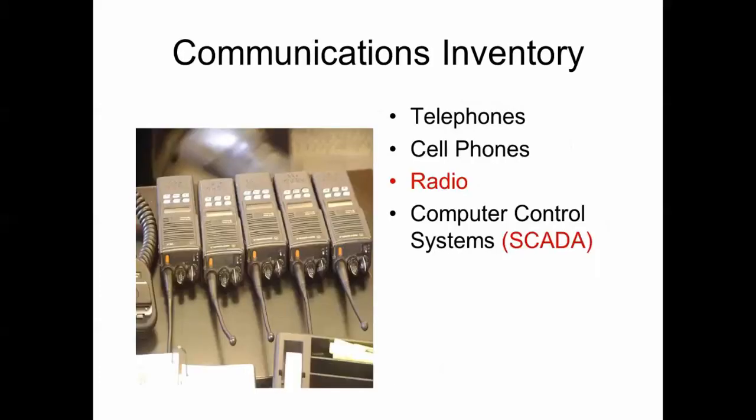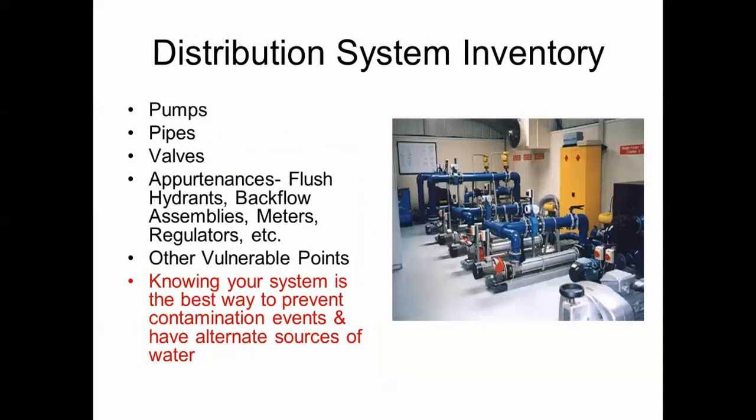Communications include telephones, cell phones, two-way radio, and SCADA systems. Your distribution system inventory includes pumps, pipes, valves, and appurtenances such as flush hydrants, meters, and regulators. Knowing your system is the best way to prevent contamination events and to have alternate sources of water in play.